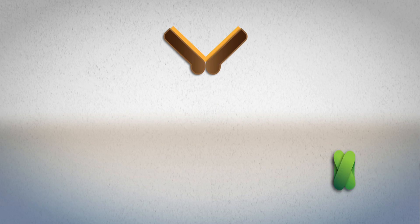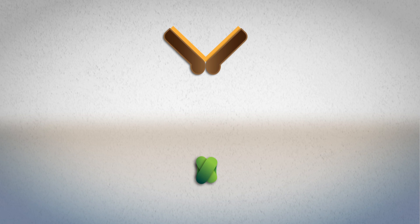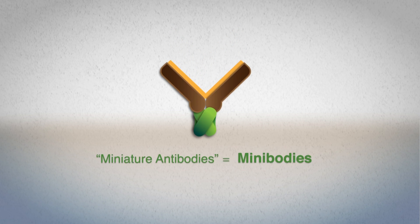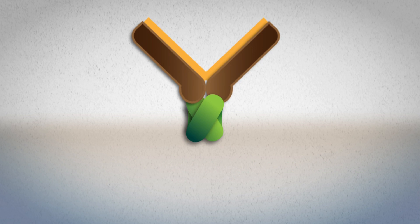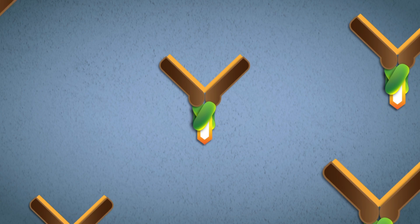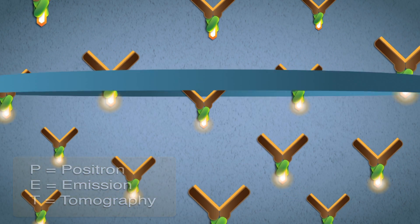To achieve rapid kinetics and high image quality, Imaginab turns antibodies into small bivalent proteins that have effector functions removed. We call these miniature antibodies minibodies. Imaginab then conjugates minibodies to positron-emitting isotopes to enable clinical imaging with a PET scanner. PET is now a widely available and clinically accessible technology.